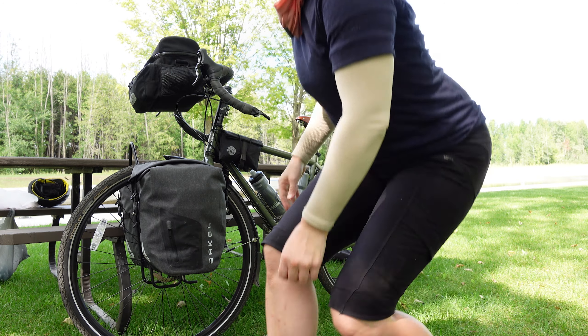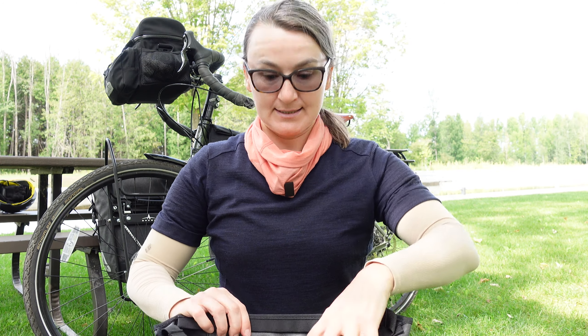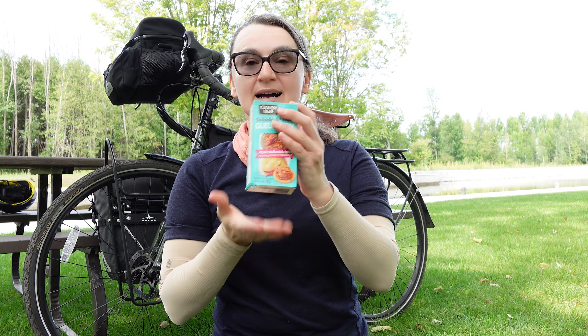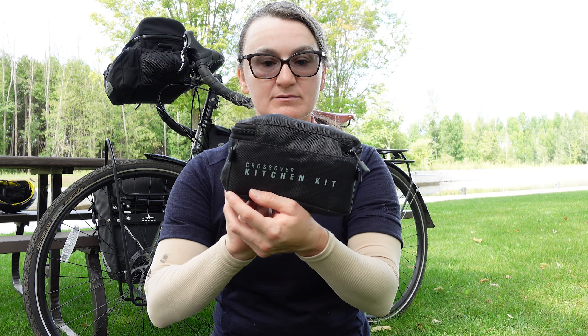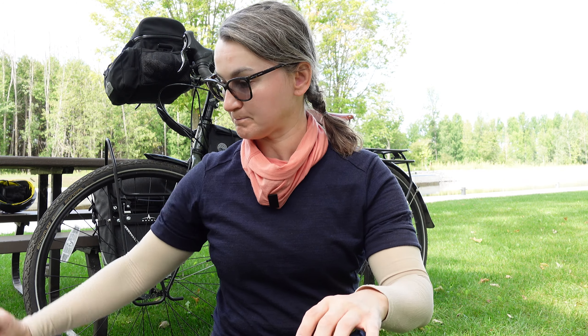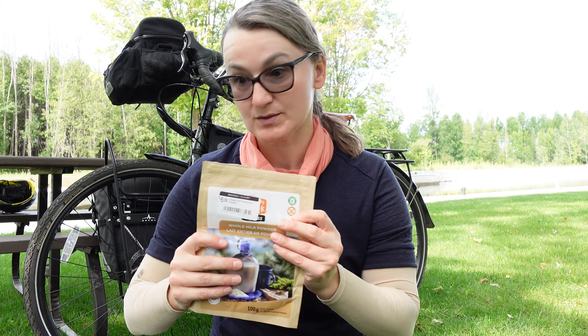Let's move on to the front panniers and see what's in them. As previously mentioned, my front panniers are designated for food — I call them my kitchen. My two front panniers are also part of the Arkel system but they are 25-liter panniers. I have some snacks for later. I have a little kitchen kit from GSI Outdoors, a pump sack to inflate my mattress, and a whole lot of freeze-dried food including whole milk powder that I add to my coffee in the morning.